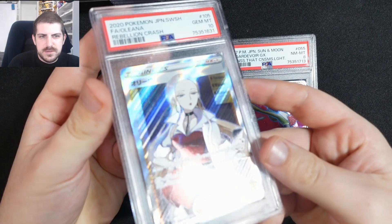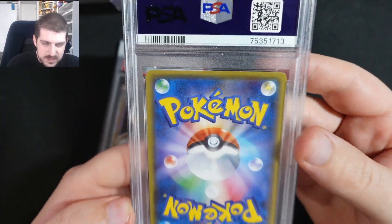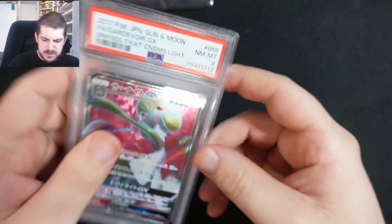Out of the 200 cards, this is probably the only highlight. We have these two as well — the Olenna, which is a great-looking full art, and the Goldenrod GX which is an 8. It's got some good edge wear there. This camera is really good — it always surprises me how well it picks up everything.